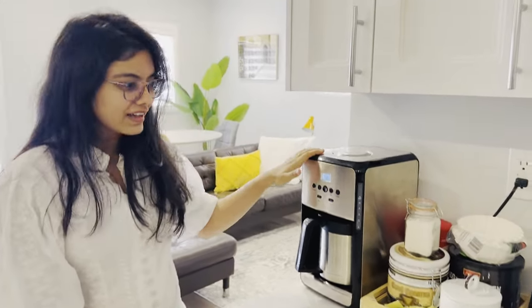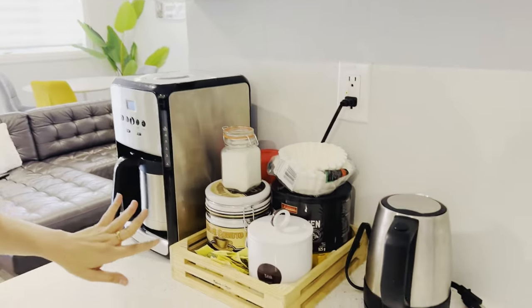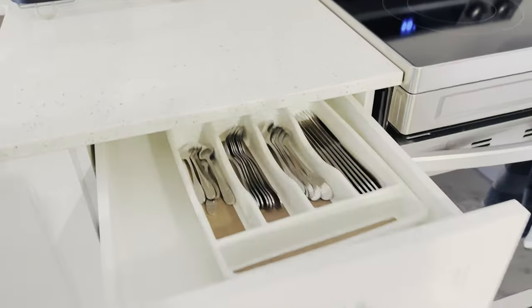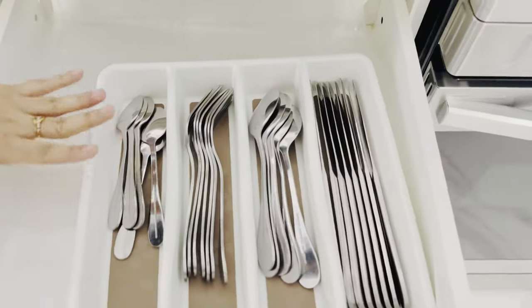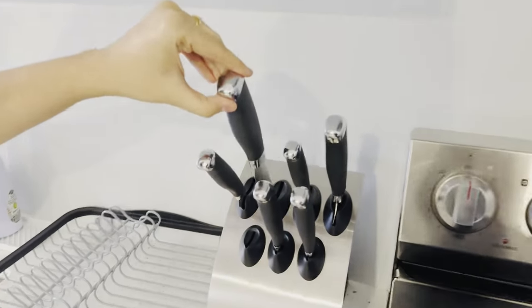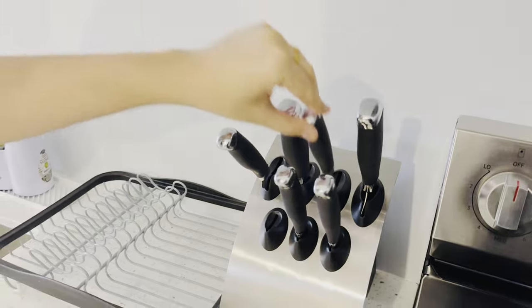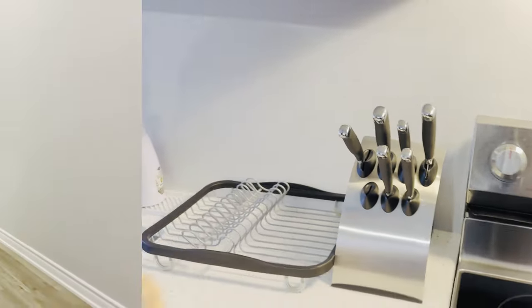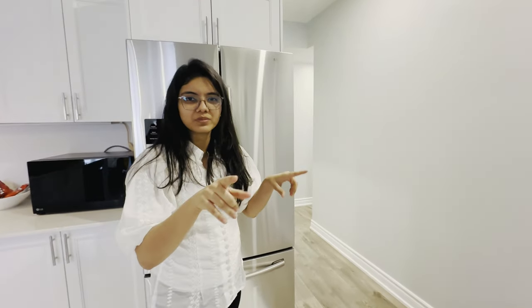We've made coffee. I don't know what this is, but yes, we've made coffee. So we've got some spoons, all the spoons, and all types of knives. Oh my God. So this is the kitchen. There are two rooms, and we'll show them one by one.